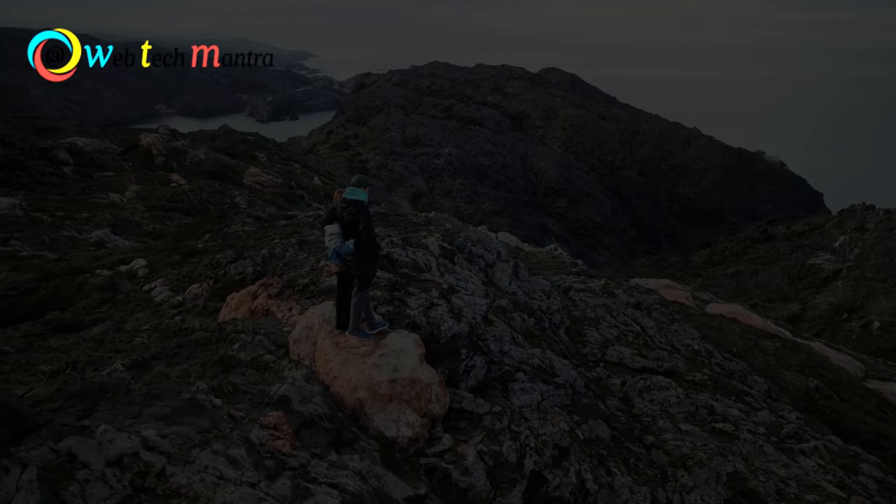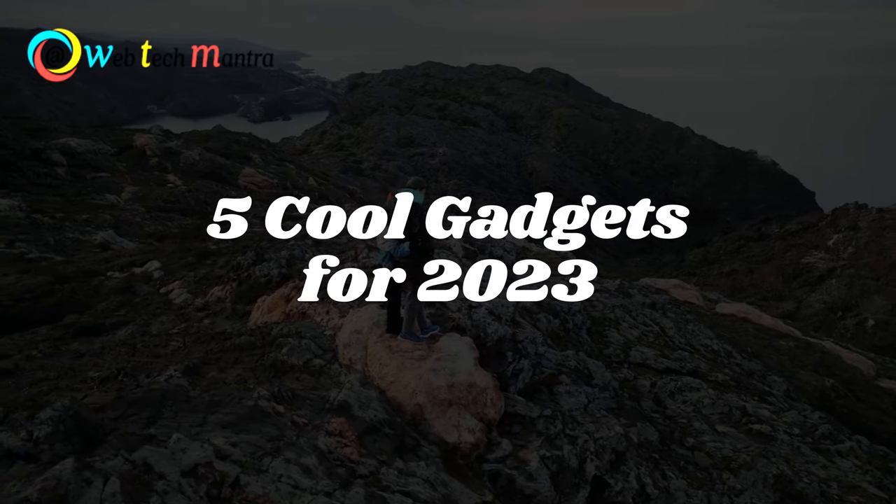Hi, hello everyone, welcome back. In this video we will see 5 cool gadgets for the year 2023.